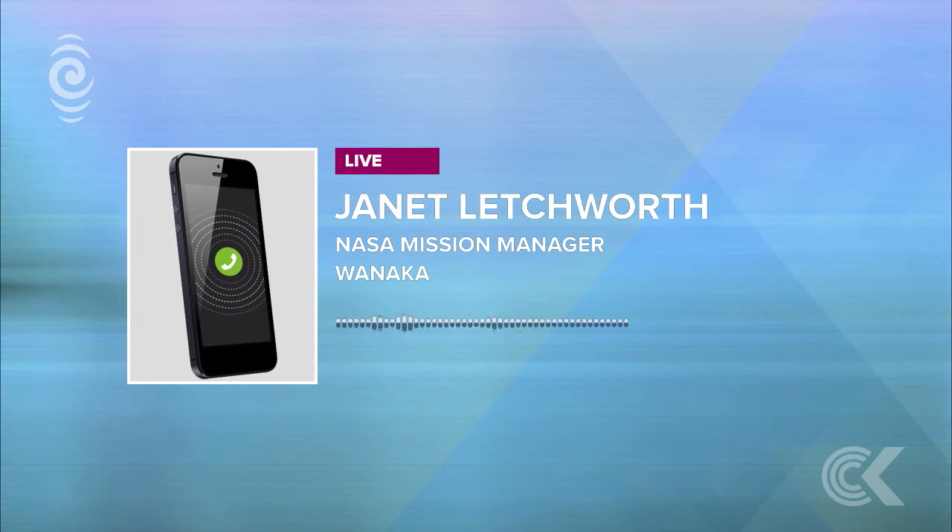NASA's Mission Manager Janet Letchworth joins us now. Hi Janet, how are you? I'm doing well, thank you. How are you?